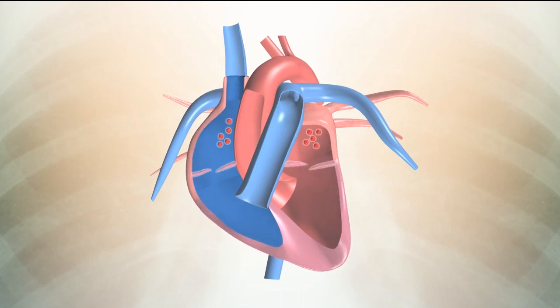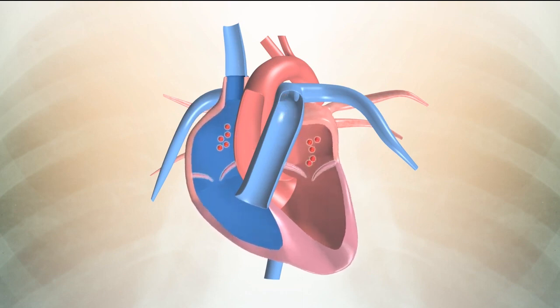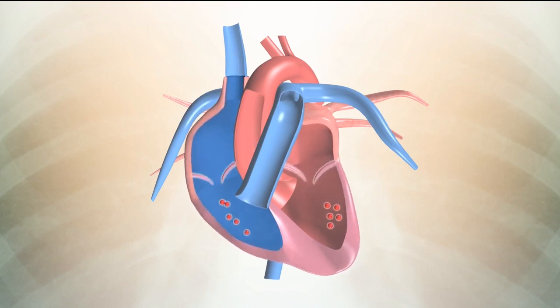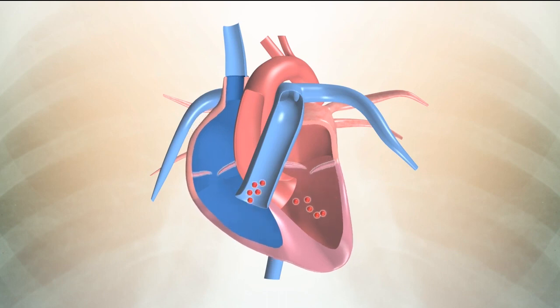Heart valves ensure one-way blood flow. Valves lie at the exit of each chamber of the heart. These valves act like gates which open and close to ensure that blood travels in one direction only, a bit like a one-way traffic system.